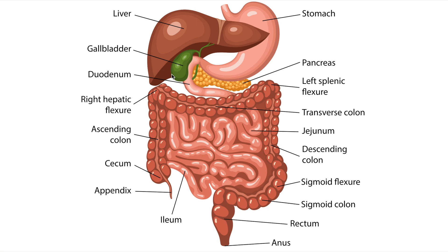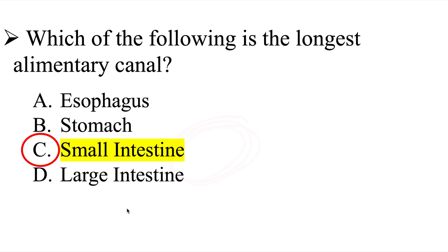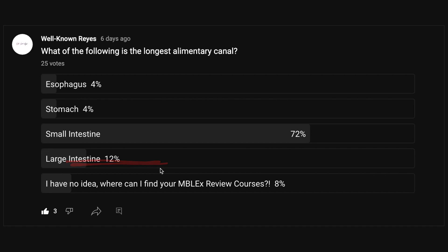Here is the small intestine, and compared to it is the large intestine. The correct answer is the small intestine. The small intestine is approximately 20 feet in length, making it the longest alimentary canal in the digestive system. So the correct answer is C, the small intestine — meaning 72% of the voters got this question right.